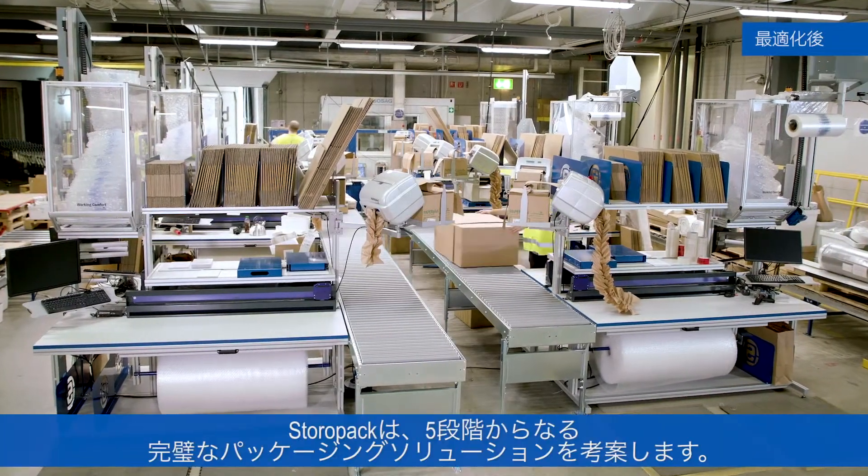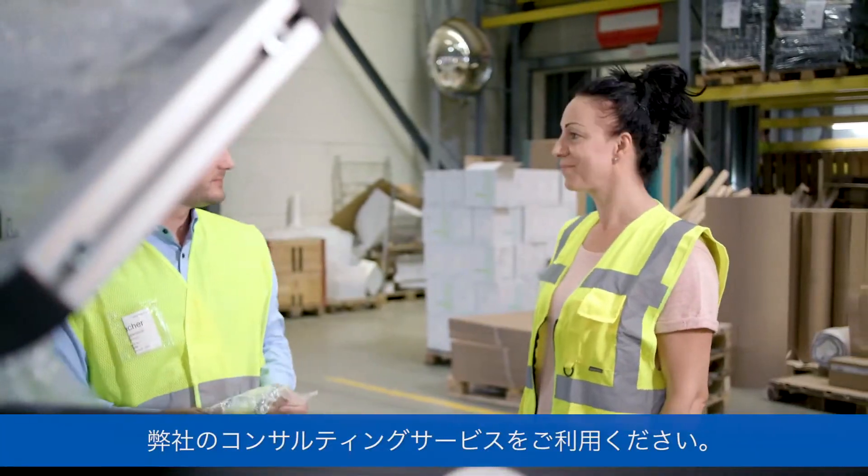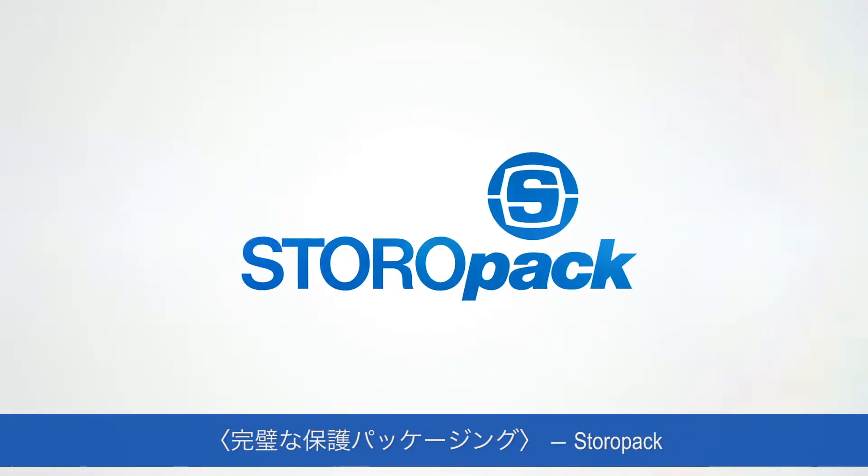We'll devise a perfect packaging solution for you in just five steps. Take advantage of our consultation service. Perfect, protective packaging solutions by Storopack.